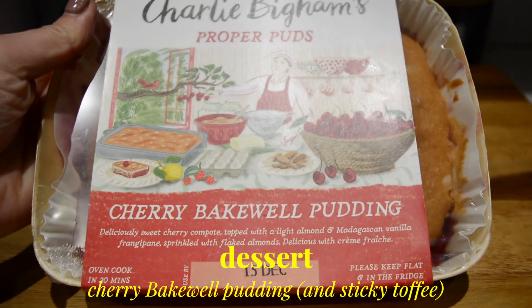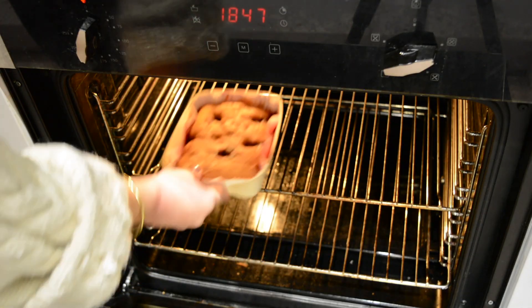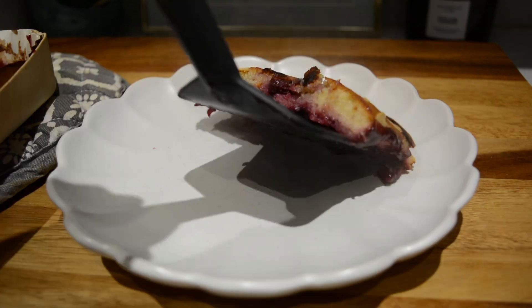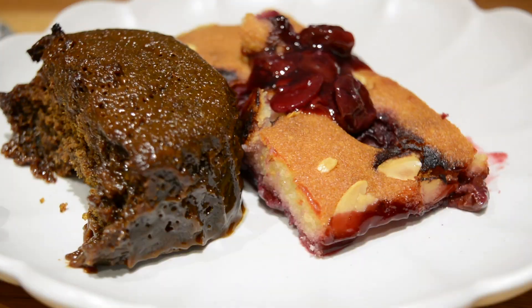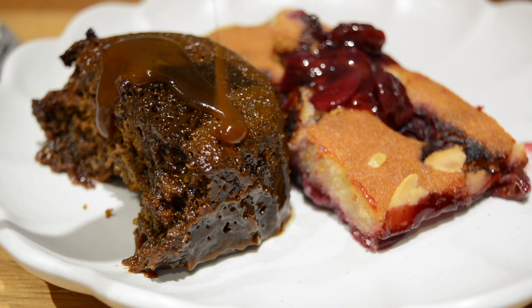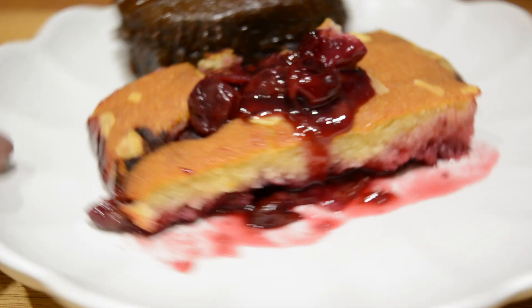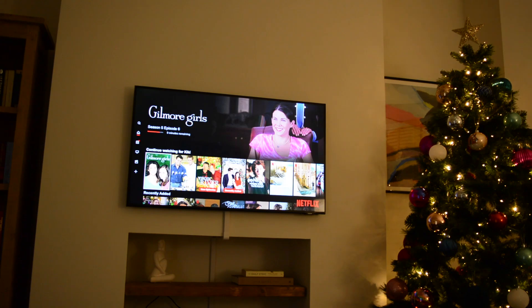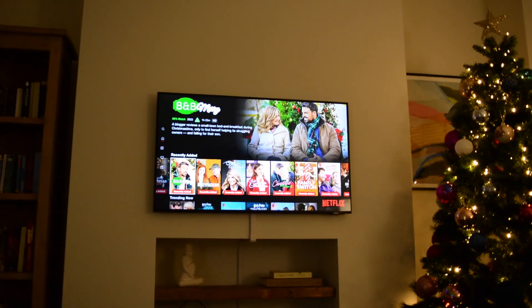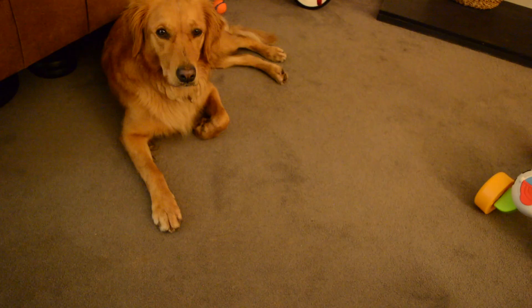For dessert I had bought a cherry bakewell pudding, so I baked it in the oven together with the leftover sticky toffee pudding from the day before. That was my little dessert plate — unfortunately I was out of ice cream so I just had them plain, but they were still so good, although I wasn't a big fan of the cherry bakewell. I kind of wished I had more sticky toffee, but it was still great to finish the day with something sweet. I enjoyed my dessert with some Netflix of course — comment below what's your favourite Christmas movie, I think mine is The Holiday, it's so good.